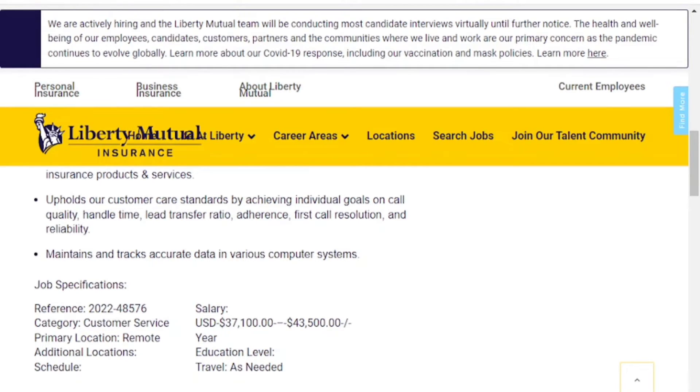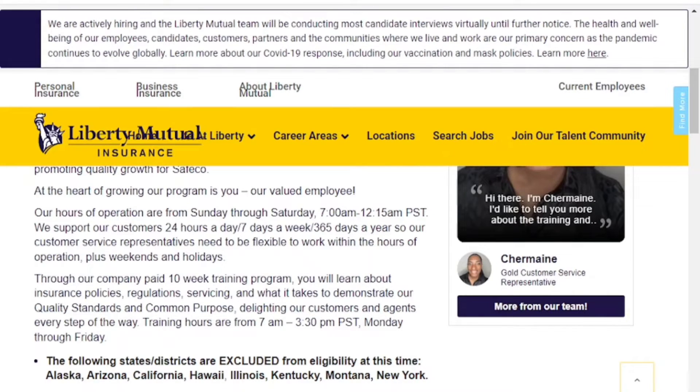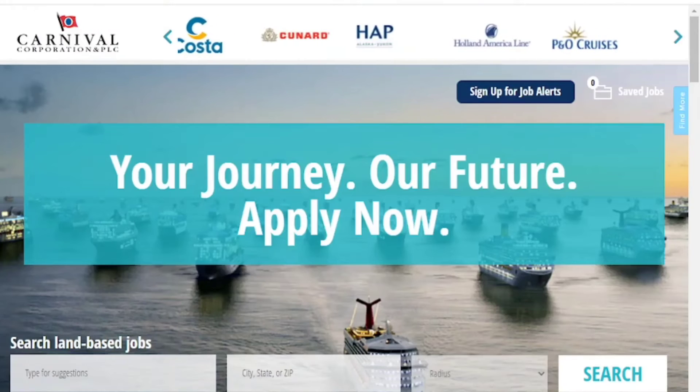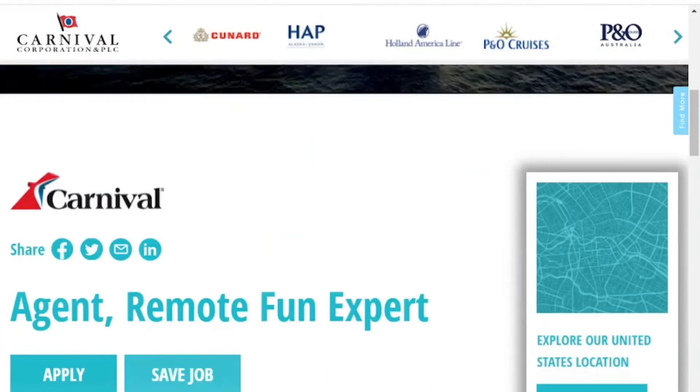This position has a salary range between $37,100 and $43,500. The following states are currently excluded from eligibility: Alaska, Arizona, California, Hawaii, Illinois, Kentucky, Montana, and New York. They are currently hiring for start dates of July 18th and August 1st. If you're interested, click the link in the description.